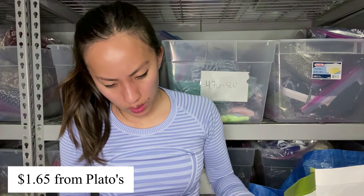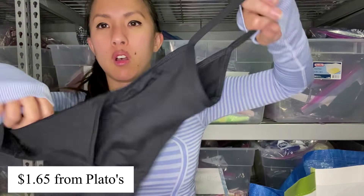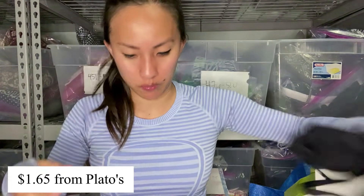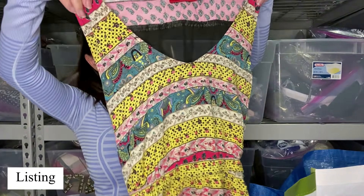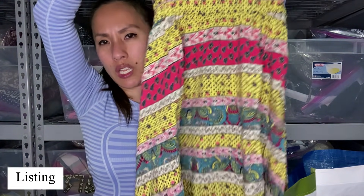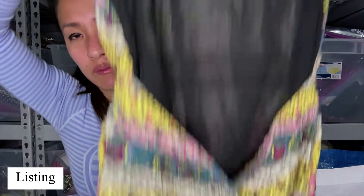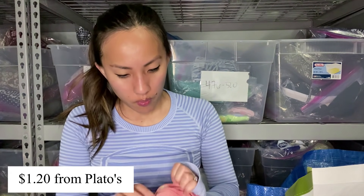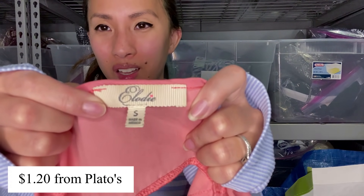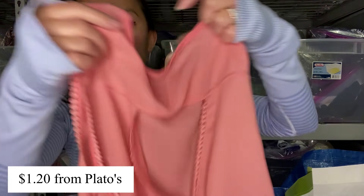This is a bodysuit by the brand Energetics, size extra small — I don't even know where that's from. This is Akira Chicago — I'm 99% certain there's no size tag on this, which is annoying. It's this interesting printed dress but the back is completely black mesh material. I think I got that at the local consignment store for under a dollar and then I was like, why did I get this? This is LOD — I think you get this at TJ Maxx, size small — a pink tank top with a cutout on the back and a little detail on the sleeve.